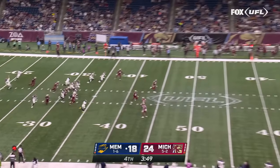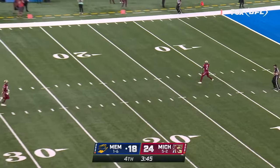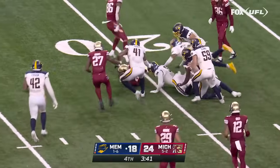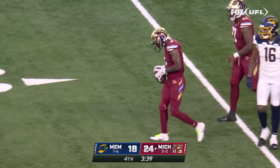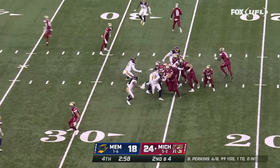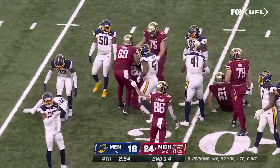Michigan defense just shut the door. Terry Wright backed up, loses the football, but Wisely dives on it to retain possession. From the 24, he hands it off to Colburn — cuts it back, first down Michigan.